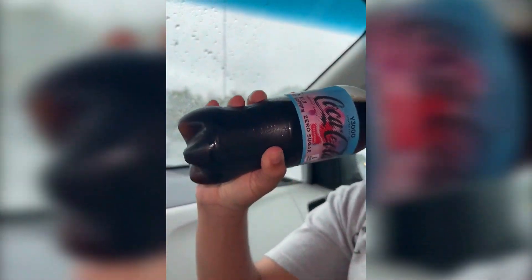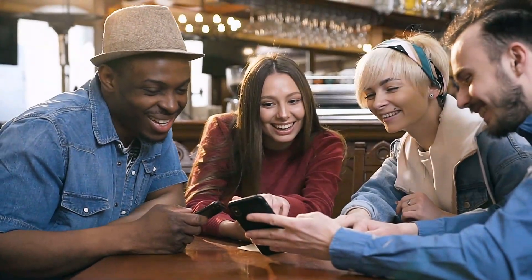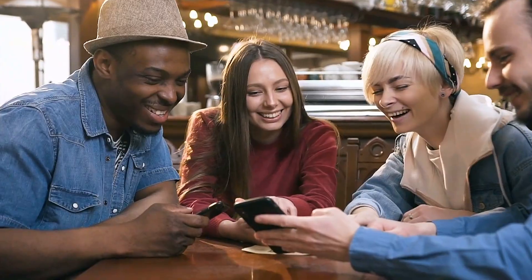Now, isn't that a sip worth savoring? Drop a comment below if you're as excited about eco-chic packaging as we are.